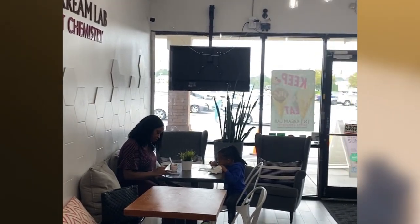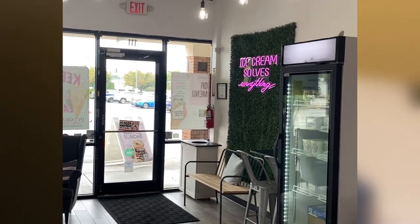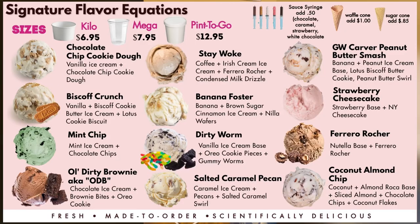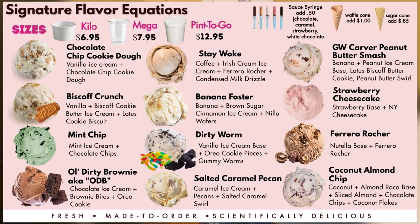I told her I needed a second on mine because I didn't know what I wanted. She was like, girl, take your time since she was working on a previous order. I finally decided on the chocolate chip cookie dough. I asked her how it was and she said it's real real good, you would like it. Baby, she was not lying — I love me some cookie dough, and then you mix it with chocolate chip plus the ice cream? Yes, honey!